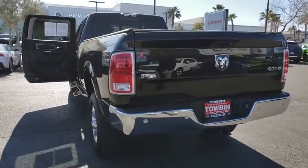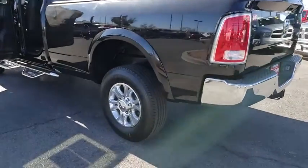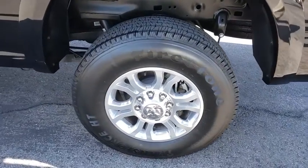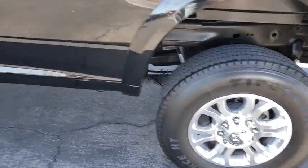Rear window defroster, security system, fog lights, electronic stability control, power windows, heated steering wheel, compass, Sirius satellite radio, HD radio, remote keyless entry, convenience group.